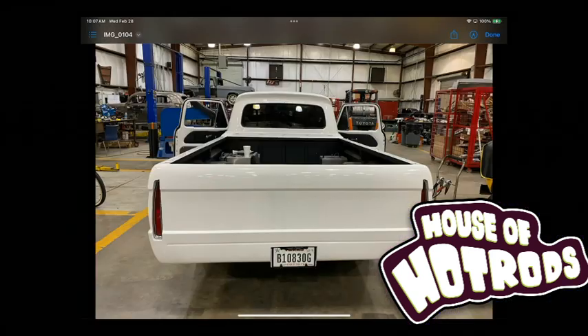My dad always wanted Cadillac taillights, so we welded the tailgate shut and put them in — that's a really cool look. The QA1 system is amazing. The way it rides and handles is just unbelievable.